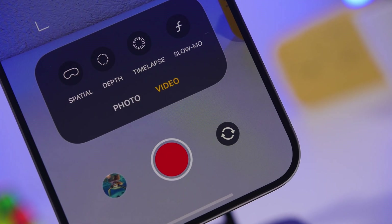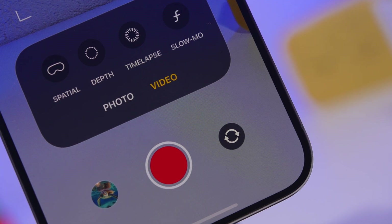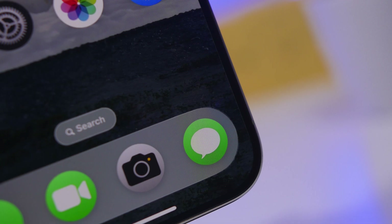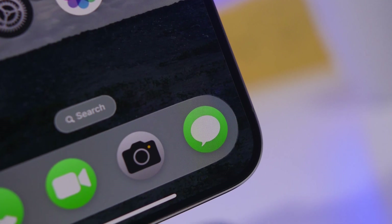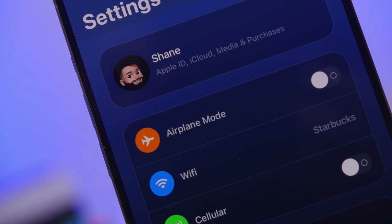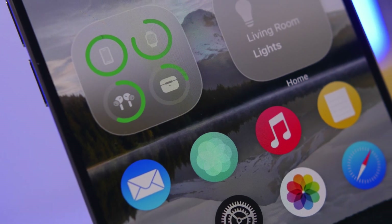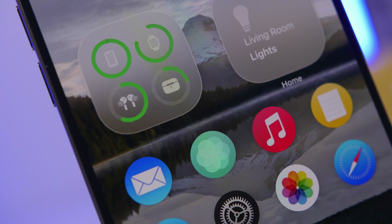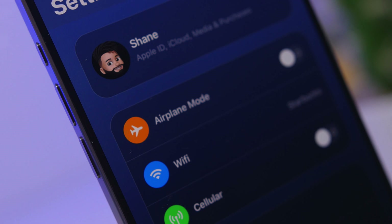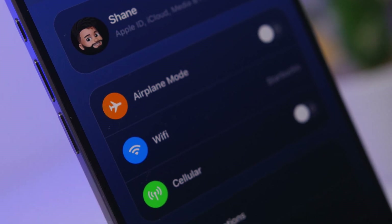Hey, what's going on everyone, this is Ariviews back with another video and today we're talking about iOS 19. iOS 19 is getting very close to its first beta release, and it's really exciting because this is the year we finally get a total redesign of iOS. This has now been confirmed — it's coming at WWDC 2025, and it's even bigger than iOS 7, so a complete overhaul is expected.